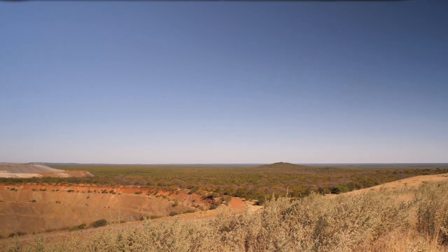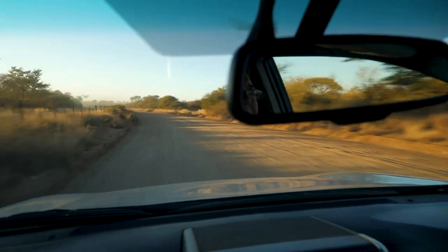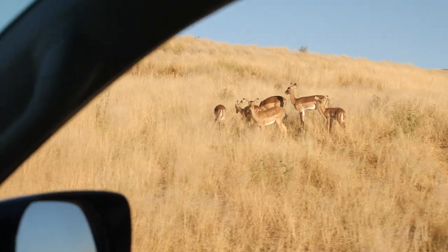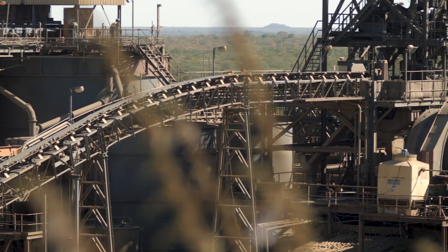We make a point of fixing up wherever we've made an impact, and the results are really good. The grass and vegetation has come back. You'll see the impala, the kudus, as well as the klipspringers. We've also put in quite a few watering points around the site to attract animals, and they do come in the dry season.